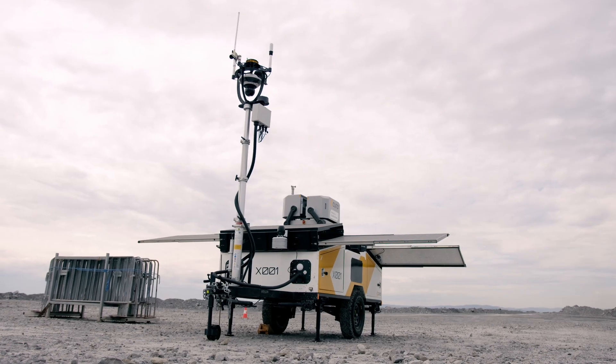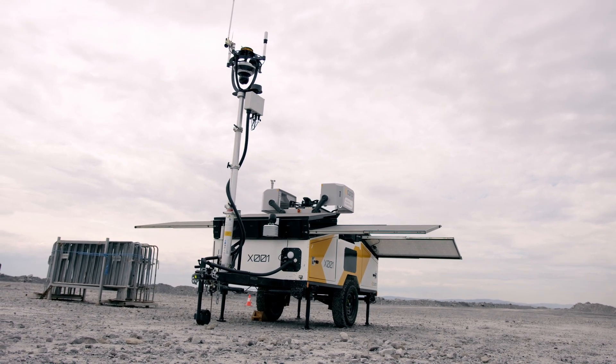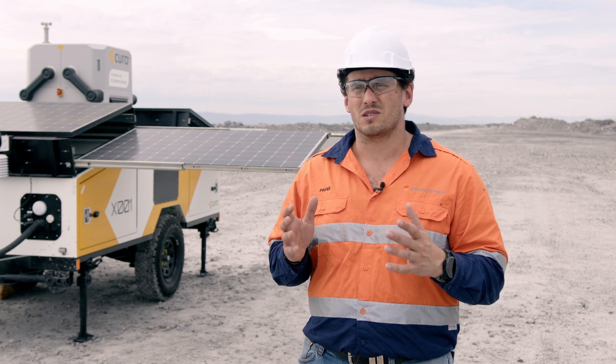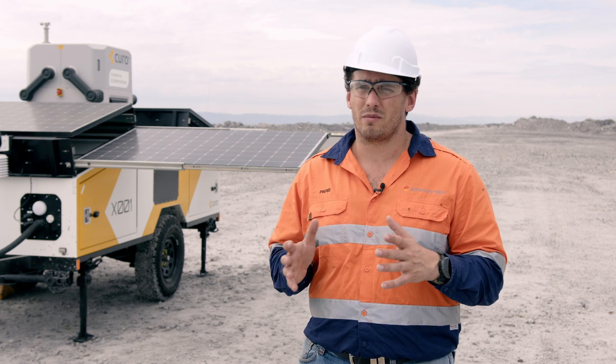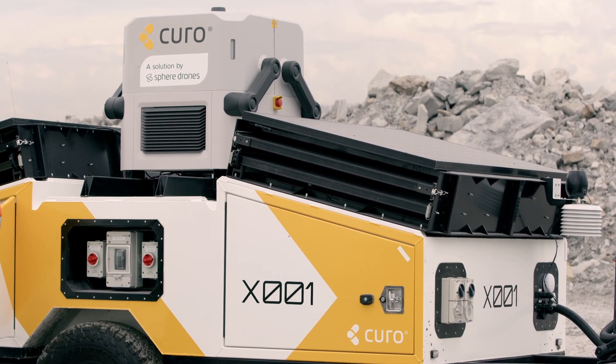HubX is a hardware platform that the team at Sphere Drones have spent the best part of 15 months developing. There are three components of HubX. The first is a solar trailer that's been designed specifically in a bespoke fashion to support continuous and uninterrupted self-sustaining drone operations.